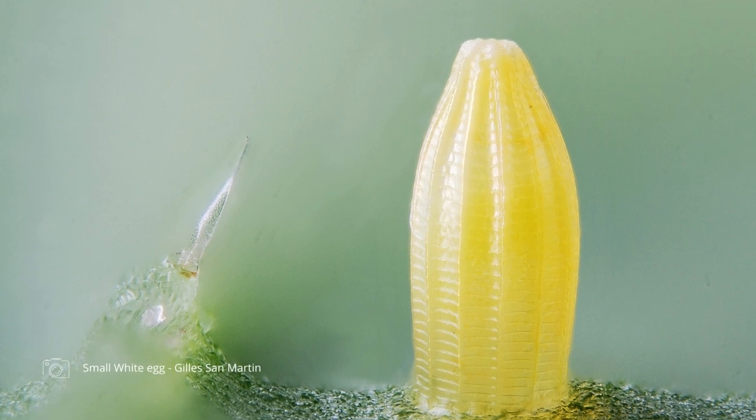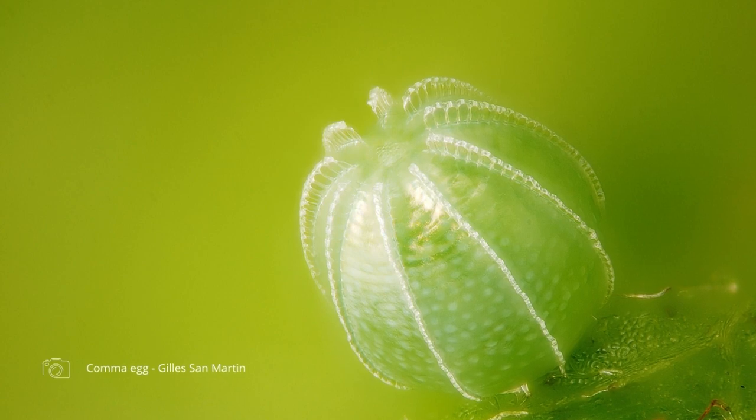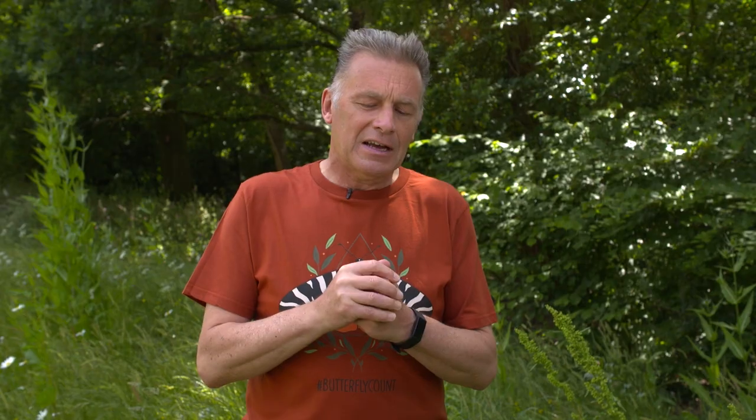If you're lucky enough to find them, you're really going to need a hand lens or a magnifying glass to see the structure, and when you look at them in close-up they are exquisitely beautiful — sculptured in order to protect them from predators and also to give these shells structure.